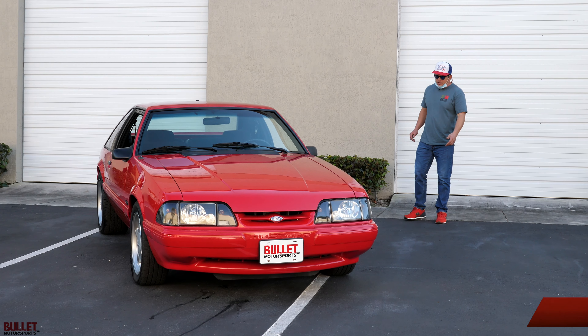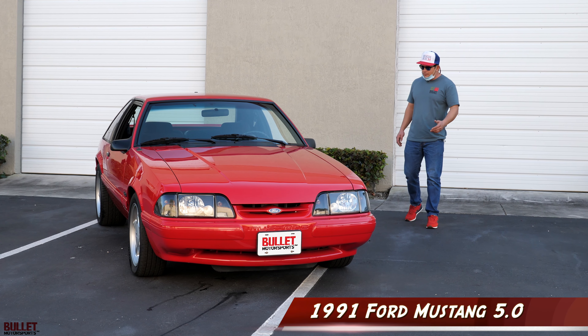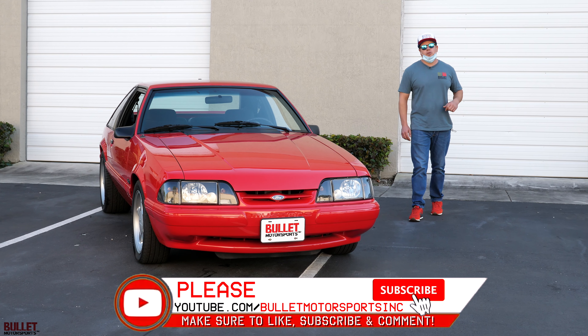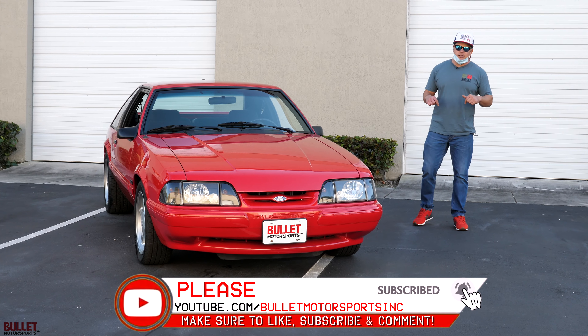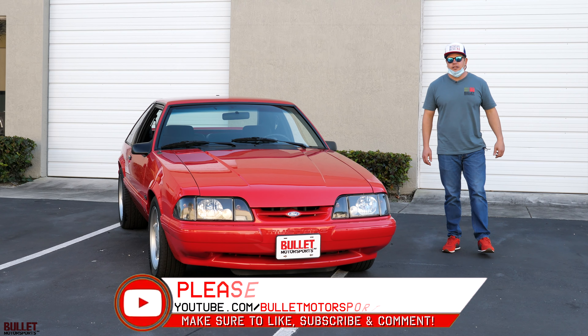Hey guys, it's Jonathan from Bullet Motorsports. Today we're going to show you a 1991 Ford Mustang Fox Body 5-liter, 5-speed. If you guys want to find out more information, be sure to go to our website at bulletmotorsports.com. Please be sure to like and subscribe so we can give you more great content like this.